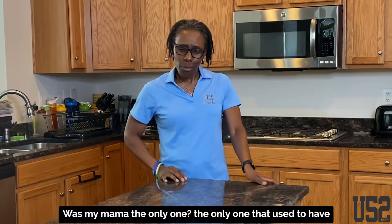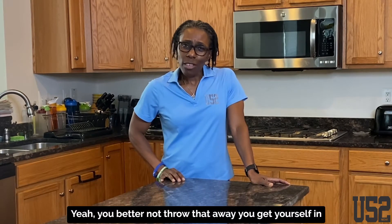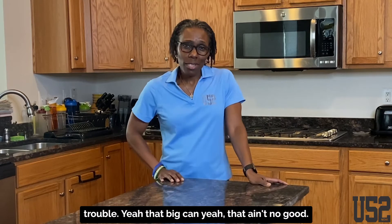Was my mama the only one? The only one that used to have that big can of Crisco that used to sit on the stove? You better not throw that away — you'd get yourself in trouble. Yeah, that big can. That ain't no good.